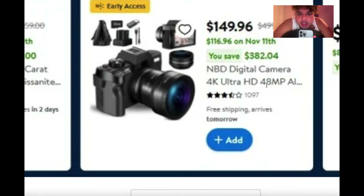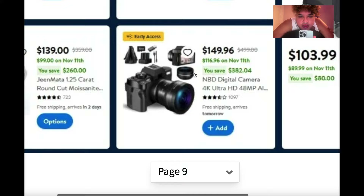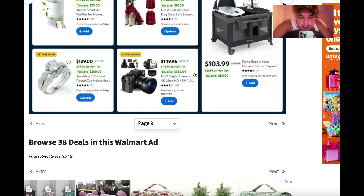Look at this — the NBD digital camera. The original price is $500, but it's going on sale for $116 — that's a $382 saving. It's a 4K Ultra HD 48-megapixel camera. I've never heard of NBD though; I'm definitely going to go on TikTok and find reviews because that one looks really good.